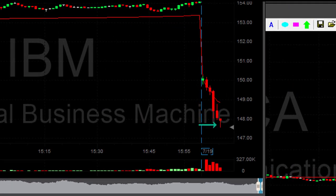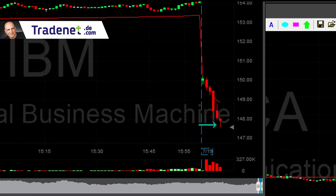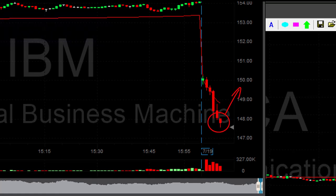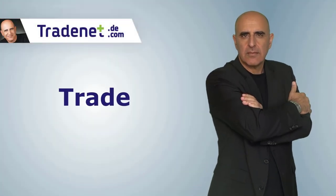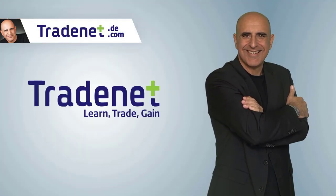Hi traders. IBM is down today 4%. I am not interested in going short — this may surprise you. I'm interested in going long IBM, and the reason I do that is a fundamental reason. I don't always trade 100% technical. I am adding fundamental to my technical analysis.